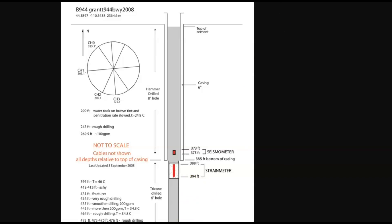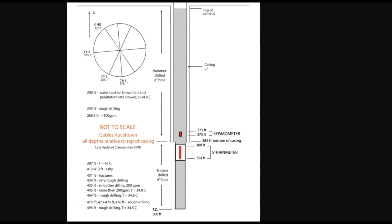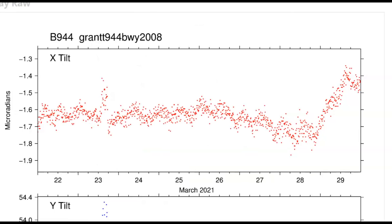Here is a diagram of the Grant well, borehole 944. It is 500 feet under the ground. The strain meter is 394 feet and the seismometer is about 375 feet under the ground. The top has a cap of cement so it does not pick up any outside noise — no stampeding buffalo, no snowmobiles, no cars going over speed bumps. All the boreholes at the park are basically made the same with about the same depth.